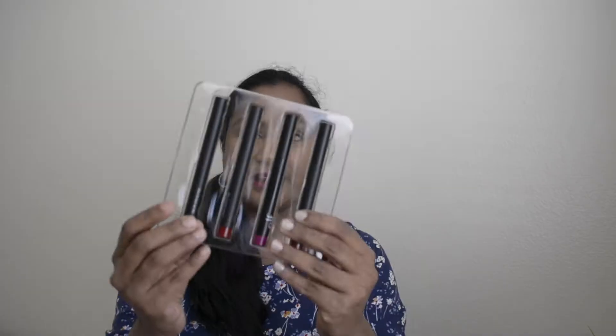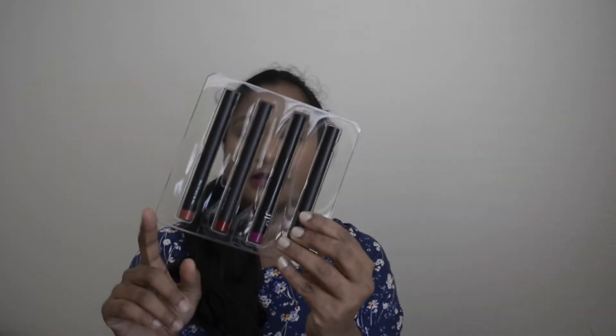I recently got these matte lipsticks from Ulta. I got these for five dollars — originally it was ten dollars, so that's a great deal. There are four shades inside, so if you break it down, it would be $1.25 for each matte lipstick.